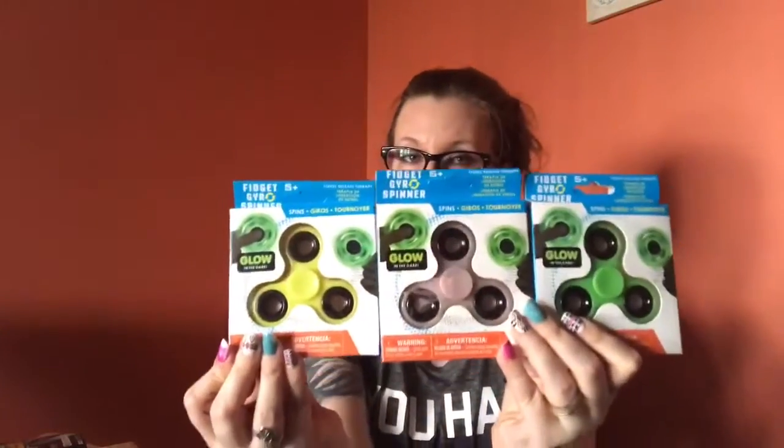My Dollar Tree finally has fidget spinners! I got a whole bunch because everybody at work wants one, and me and my son already have tons. These glow in the dark — green, pink, and yellow. The others don't glow — red, black, white, and blue. I'm gonna let my son pick which colors he wants and the rest are going to work with me.